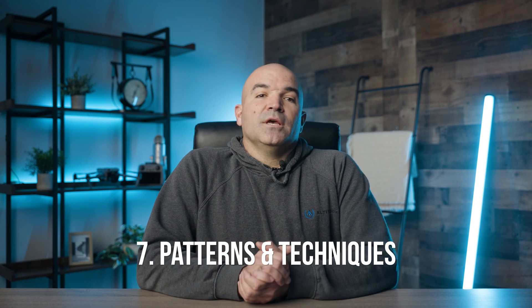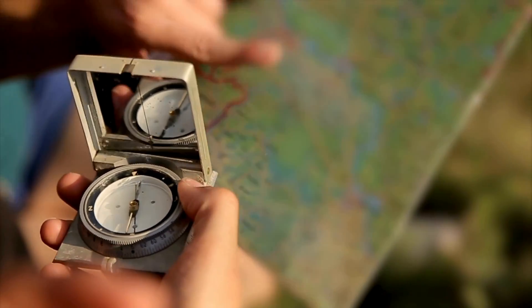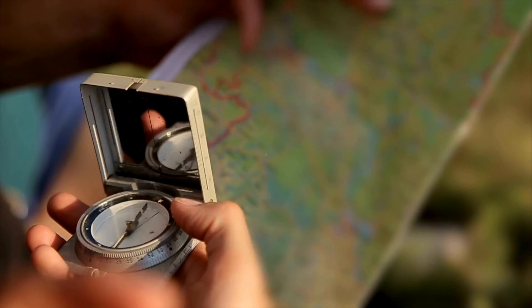Number seven: search patterns and techniques. Effective SAR operations with drones involve using systematic search patterns. Grid patterns are commonly used to cover areas methodically, ensuring that no section is missed. The choice of pattern may vary based on the terrain and nature of the search. Drones can also be programmed to follow specific waypoints or use autonomous flying modes to optimize search patterns.